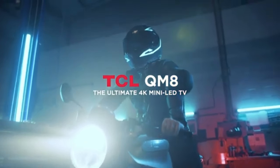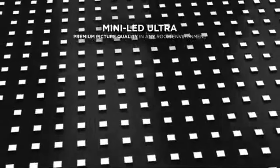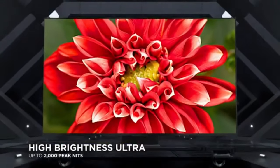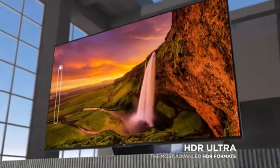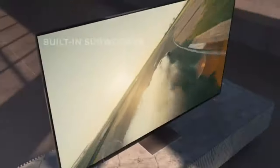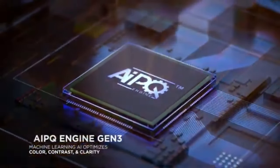Number four: TCL QM8 class. TCL manufactures a wide range of television models, and their popular series include the TCL 4 Series, 5 Series, 6 Series, and 8 Series. Each series may have multiple models differentiated by size, features, and technology. The TCL 8 Series is known for its premium features such as mini LED backlighting, quantum dot technology, and Dolby Vision HDR support, and is often regarded as one of TCL's flagship offerings.